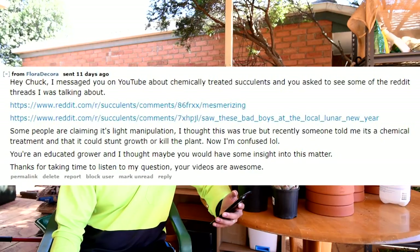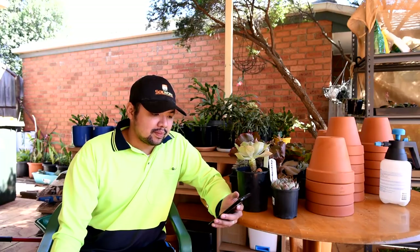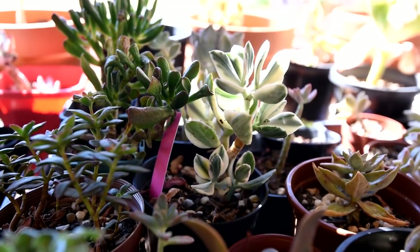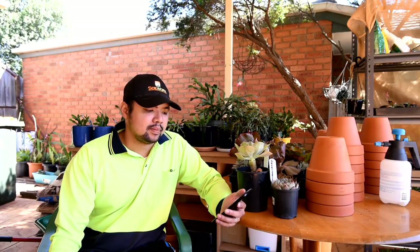Thanks for enjoying the videos! First, let's talk about variegation. Variegation is one of the most commonly seen forms of spontaneous mutation. Crests and monstrous are the other commonly seen forms of mutation. The variegates we see today are results of carefully selected cultivation and hybridization.